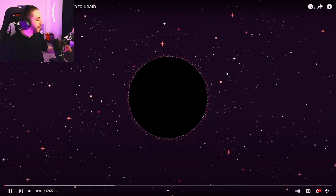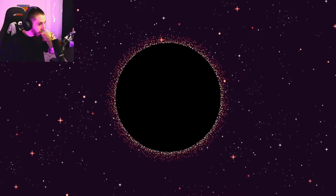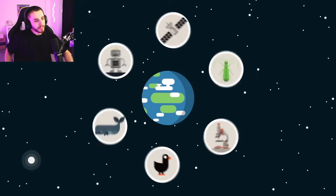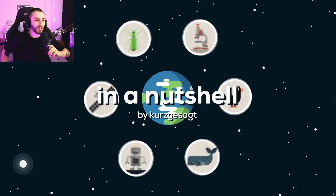Black holes are one of the strangest things in existence. They don't seem to make any sense at all. Where do they come from and what happens if you fall into one? What happens when you fall into one? Oh, you come out of a different universe!